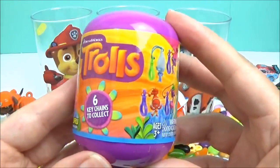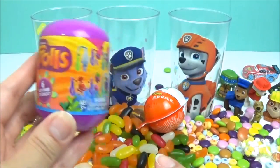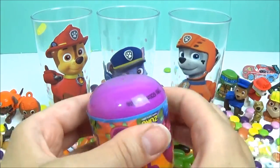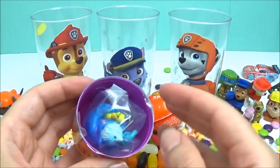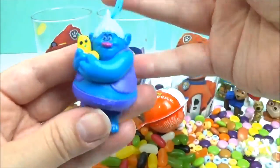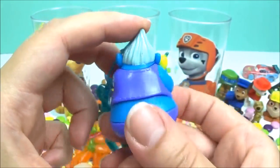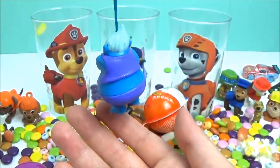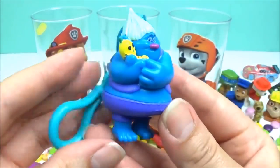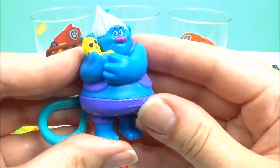It's a Trolls toy capsule. I wonder which keychain we'll get. Let's find out. Awesome! That is so cool. That is such an awesome troll. I don't know his name. Do you guys know his name? That is so, so cute. And the best part is you can hang it on your school bag. Awesome!